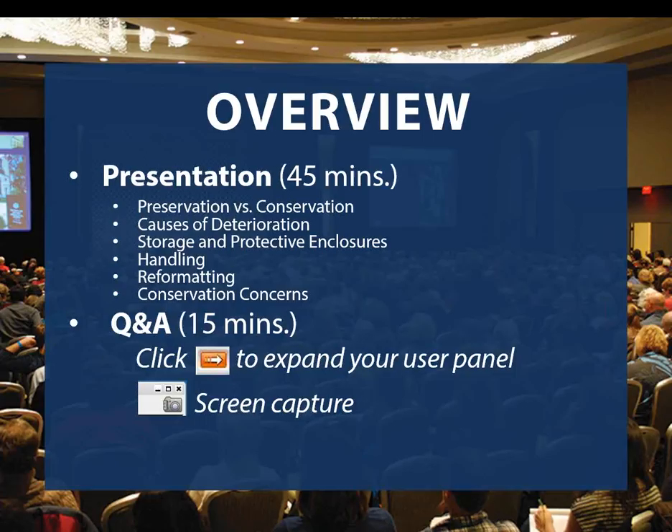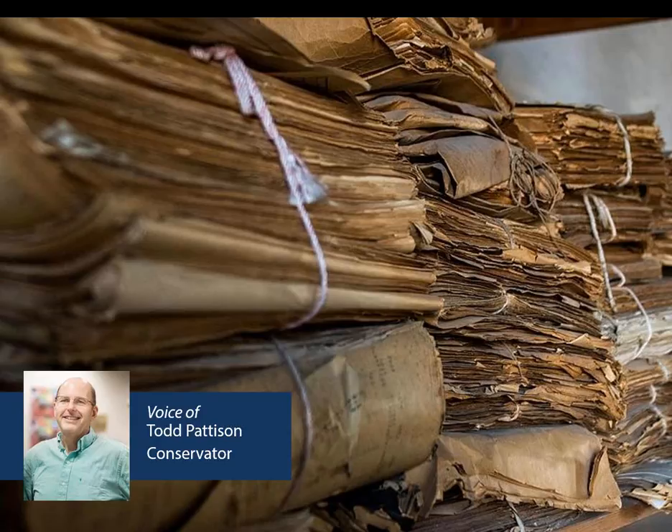He will also discuss best practices when handling family artifacts and provide some tips on digitization and reformatting. At any point during the presentation, feel free to type your question in the panel to the right of your screen. We'll address those after the presentation. There is no handout for this session, but we are recording this event and starting tomorrow you can go back and review any of the content on our website. If you missed something, don't worry — you can always go back, rewind, fast forward, and pause the presentation. With all of that out of the way, I will now turn things over to Todd.